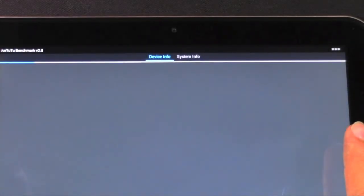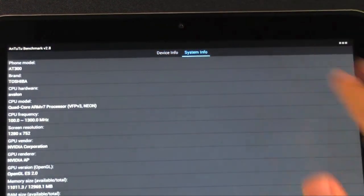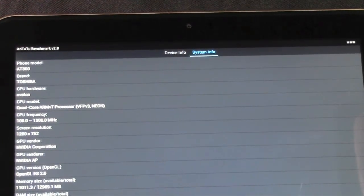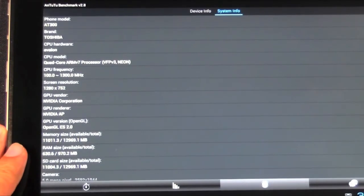I'm just going to go under device info and system info real quick and then wrap it all up. It didn't find anything — oh wait, there we go. Just the basics on what it is, and then there's system info. For some reason I got confused because I saw 2GB, but it is 1GB of RAM.